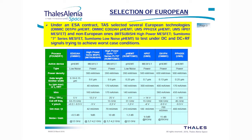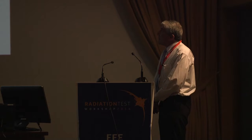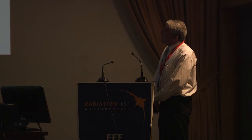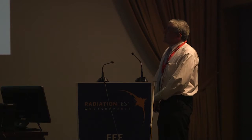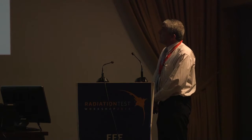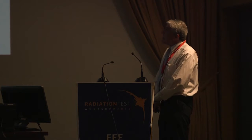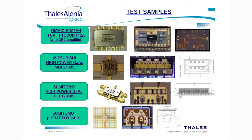Under this contract, Thales Alenia Space selected several European technologies: the OMMIC DO1PH PHEMT, the OMMIC DO2AH PHEMT, the UMS PPH25X PHEMT, the UMS HP07 MESFET, and some non-European ones like the Mitsubishi High Power MESFET, Sumitomo 7 Series MESFET, and Sumitomo Low Noise PHEMT — in order to test these devices under DC and DC plus RF signals, trying to achieve worst case conditions.